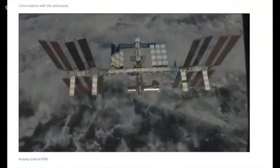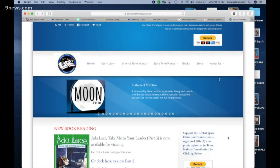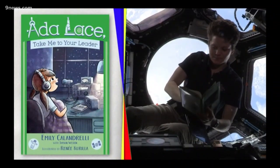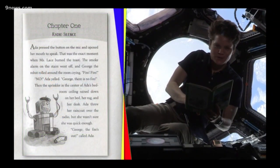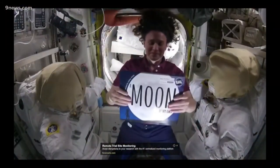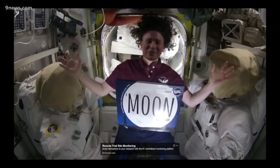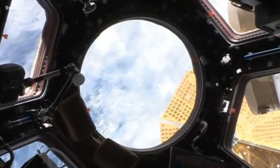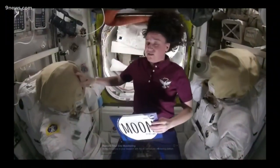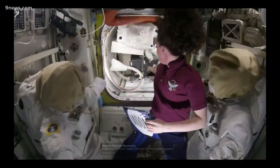Whether you have a young child or an older one, Storytime from Space offers a unique way to gain and engage the interest of the young scientist. Watch astronauts onboard the International Space Station read books about science and space, and it's more than just reading. Marvel at them floating in space while reading the children's stories in different parts of the space station. See the Earth fly by from afar in the background. Sometimes the astronaut will even tell you a little bit about themselves before the story begins. With everything going on, Storytime from Space feels more like an experience than just a story.